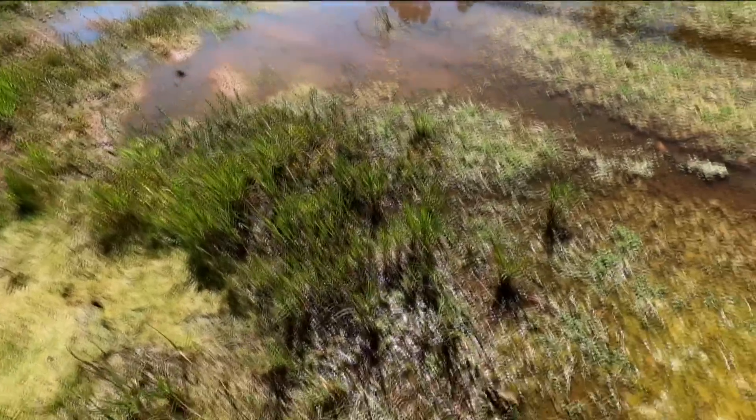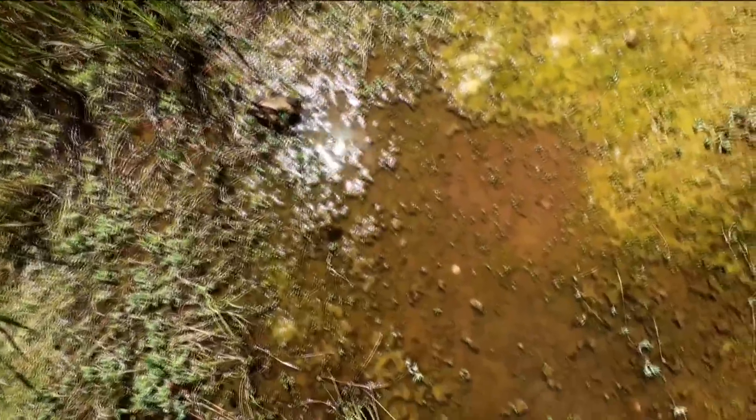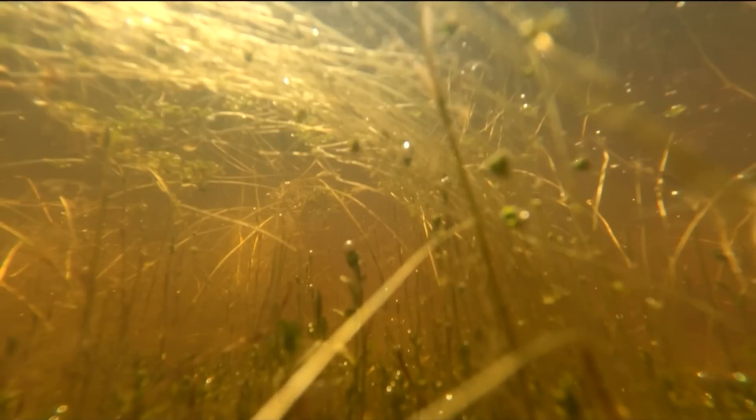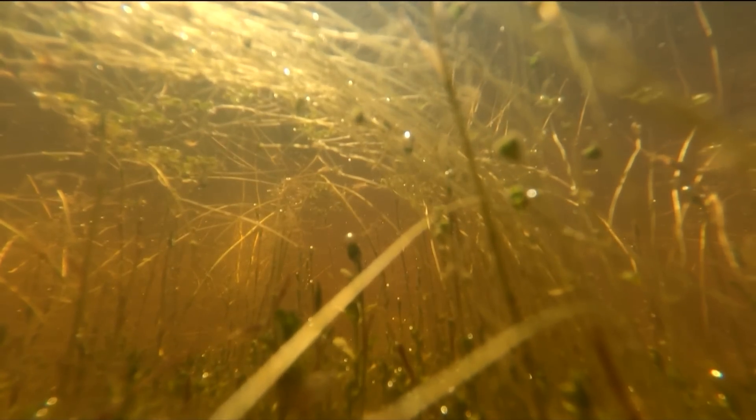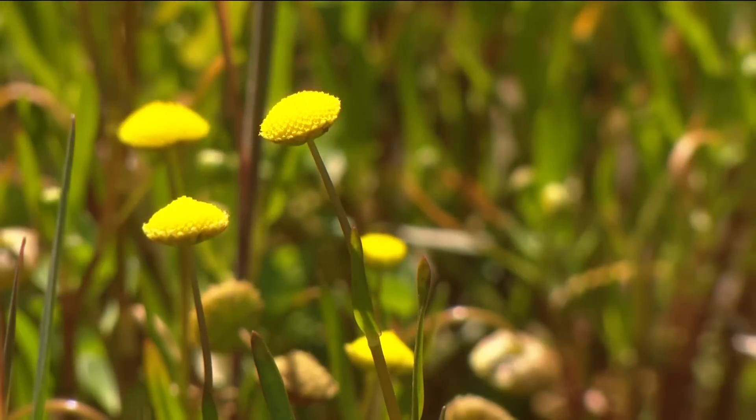With temperatures rising and the rain slowing down, the pools are starting to dry up. But the good news is anyone can view them — students, faculty, staff, or the general public can come and learn about the flora and fauna that live in this habitat.